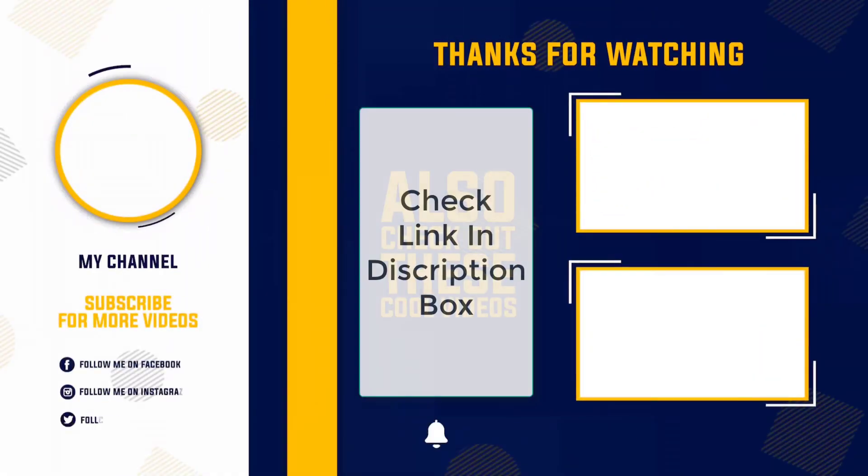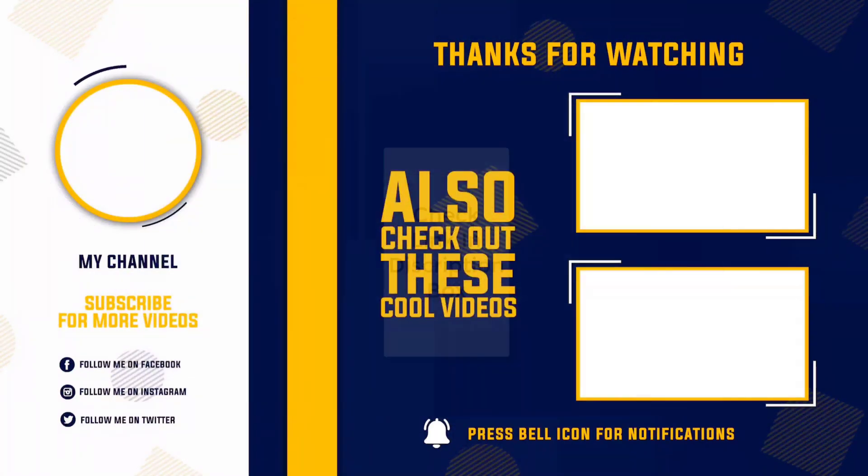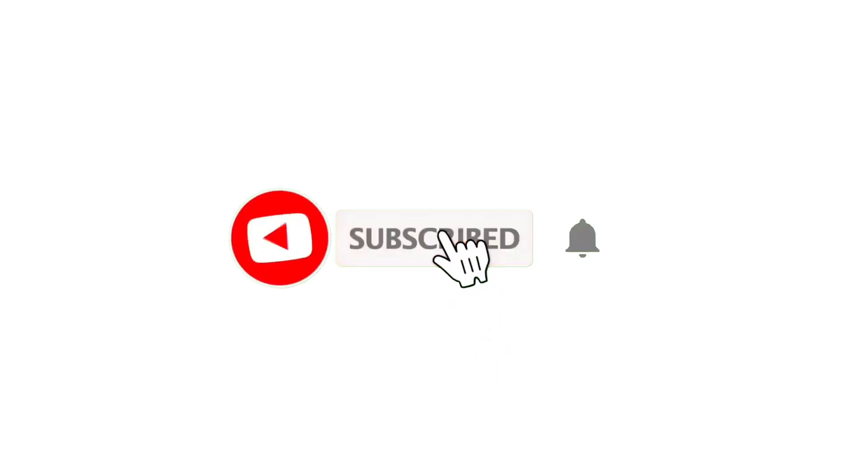That's all from my end. I make helpful videos daily, so do subscribe to my channel and hit the bell notification. To get more information or product pricing, please check the description. For any questions, please comment below so I can help you further. Thanks for watching — have a great day.